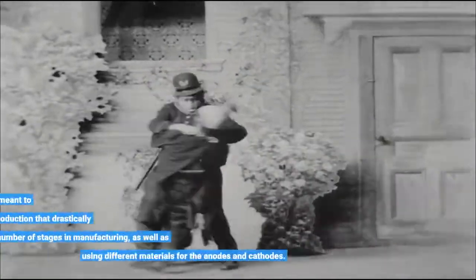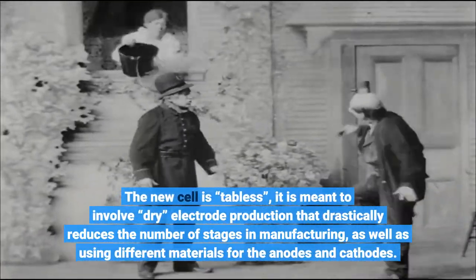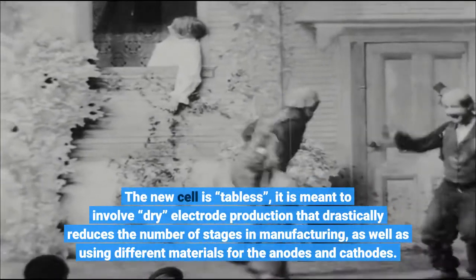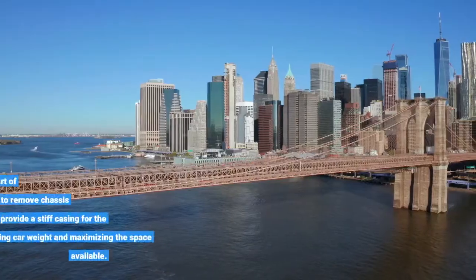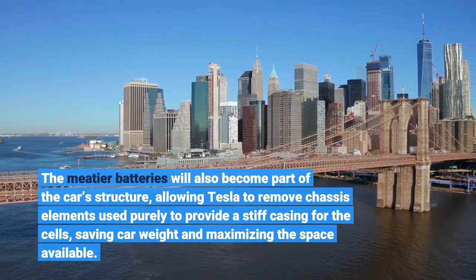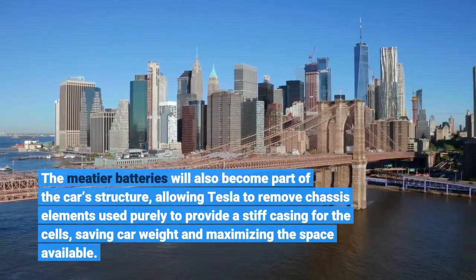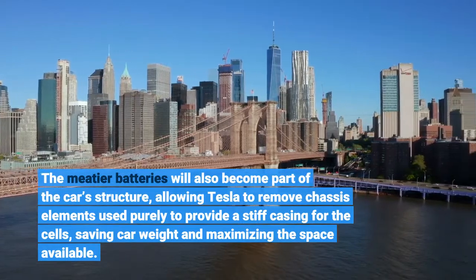The new cell is tabless, and is meant to involve dry electrode production that drastically reduces the number of stages in manufacturing, as well as using different materials for the anodes and cathodes. The batteries will also become part of the car's structure, allowing Tesla to remove chassis elements used purely to provide a stiff casing for the cells, saving car weight and maximizing the space available.